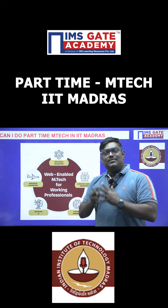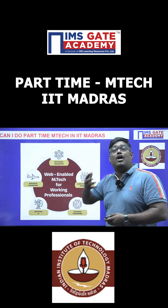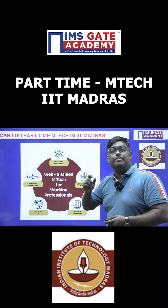Hello my dear students, myself Sandeep Padari. Can I do part-time M-Tech in IIT Madras? Here is the list of branches which are offering the M-Tech part-time in IIT Madras. This program is called web-enabled M-Tech for working professionals.